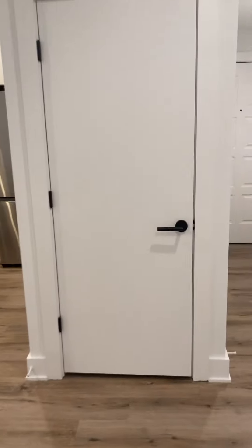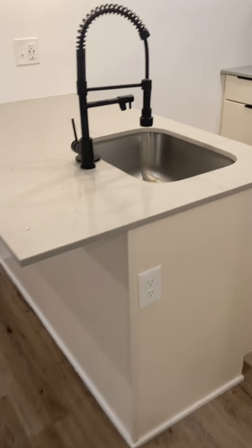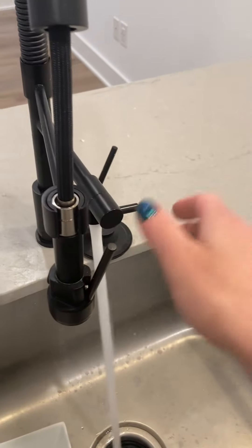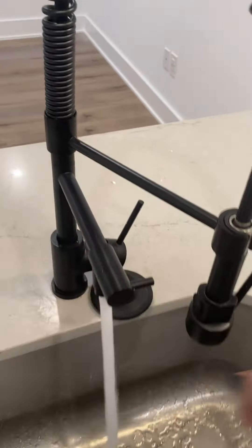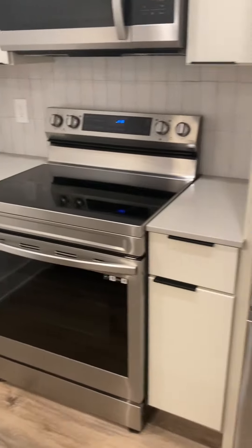This coat closet right here. Granite island with power. Awesome water pressure here. Dishwasher, large microwave, self-cleaning oven, a couple-door refrigerator.